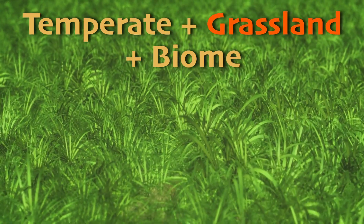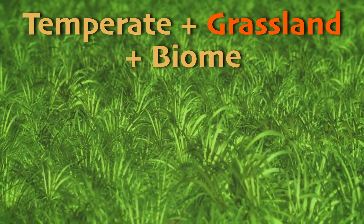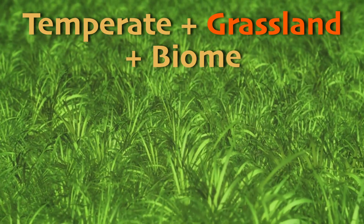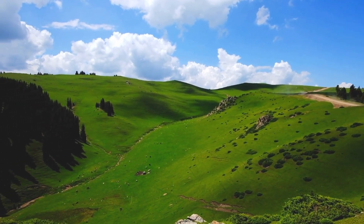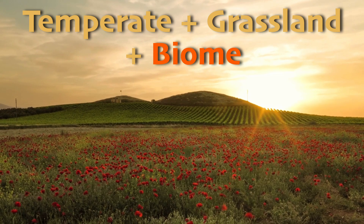Grassland is pretty much exactly what it sounds like: a large area of land made up of mostly grasses, but there are other plants too. And last, but certainly not least, biome.